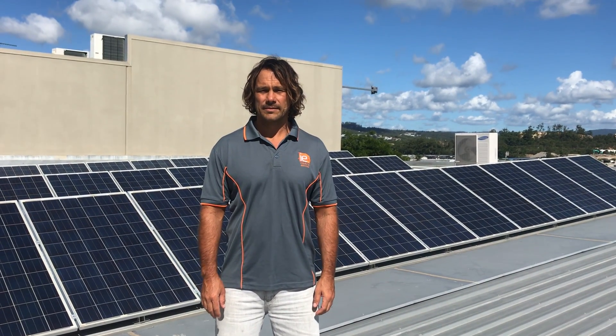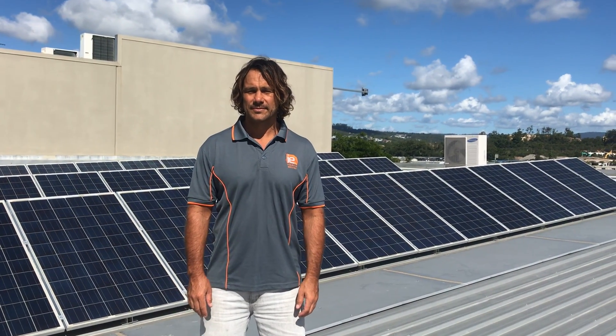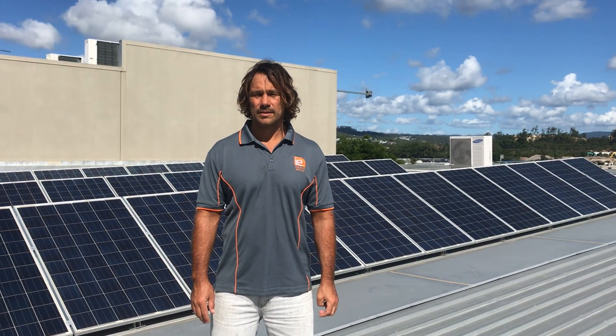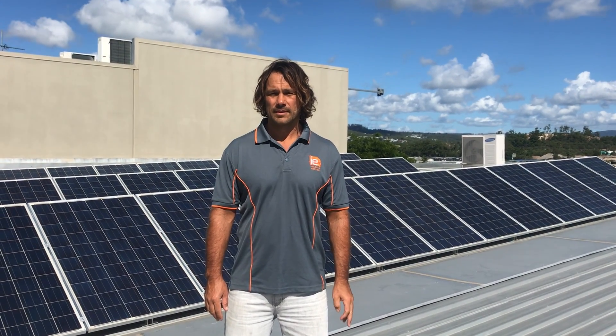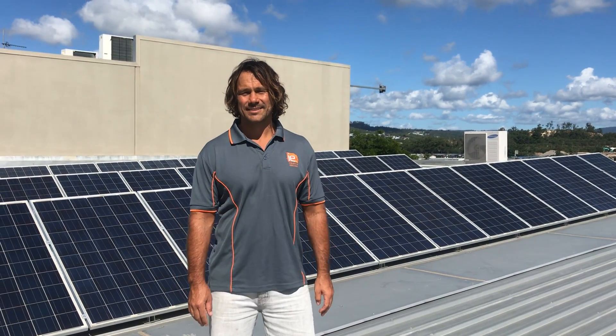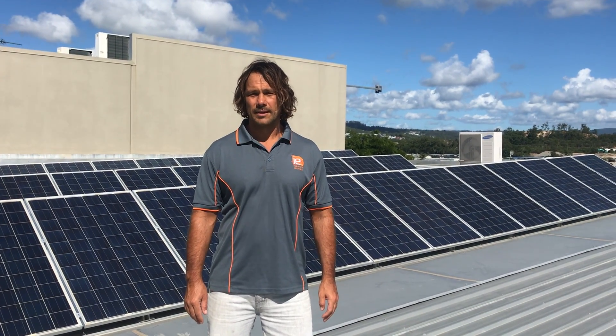Hello everyone, today we're here with Vaughan from Industrial Electrics, and we're on the roof of their factory in Burley Heads — lovely day for solar. We're going to talk quickly about the benefits of solar for your business, how long this system has been installed, and the financial side of that as well. How are you going today, Vaughan? Yeah, well thanks, Tony.